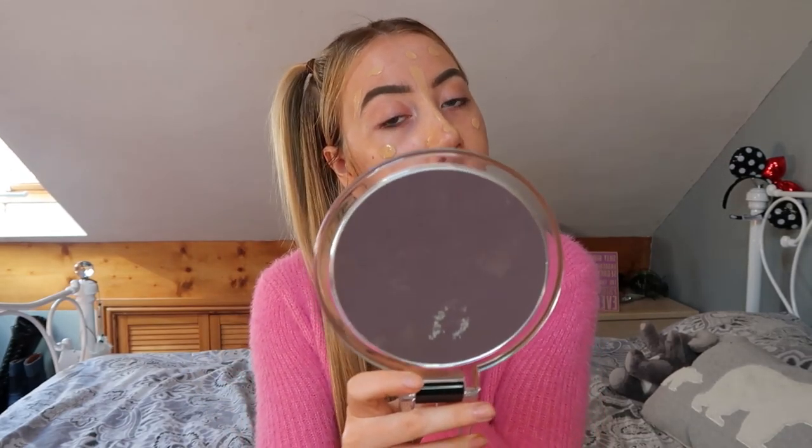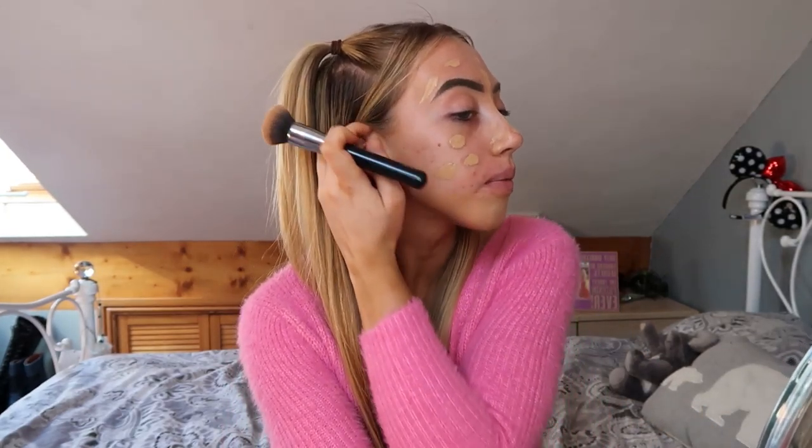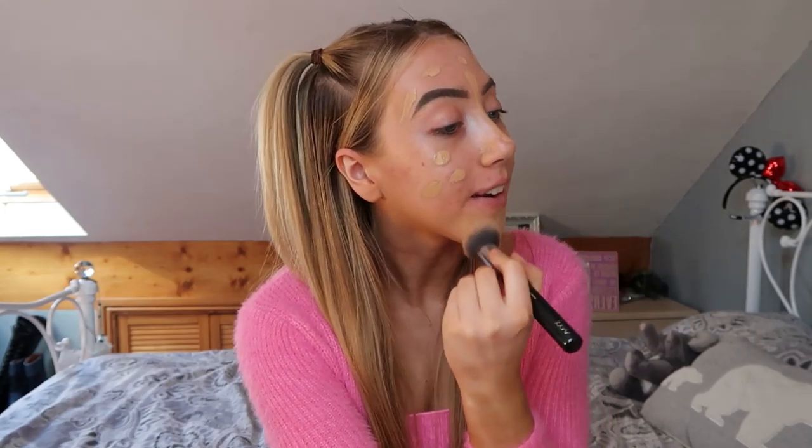I used to live and breathe beauty blenders but I got a brush set for Christmas and I've been converted to foundation brushes. This is the Zoeva 102 Silk Finish Foundation brush and it's amazing — it just blends your makeup so well. I always make sure to blend it down my neck a bit so it all matches. I do have a few red marks and spot scars — I've had a few breakouts recently due to face masks.